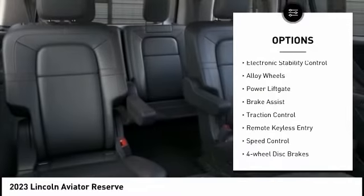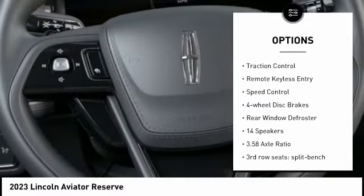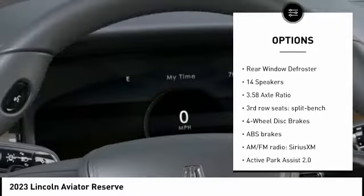Rain-sensing wipers, electronic stability control, alloy wheels, power liftgate, brake assist, traction control.